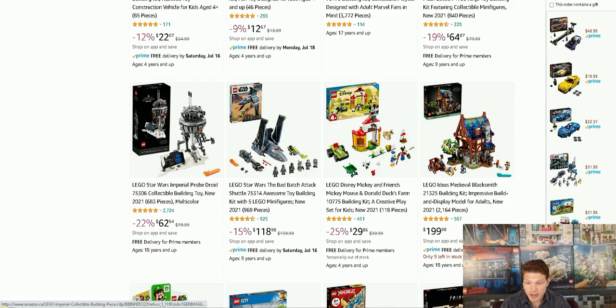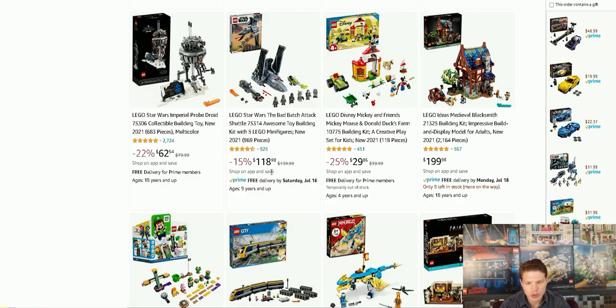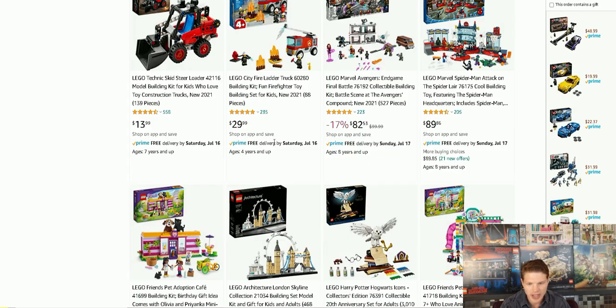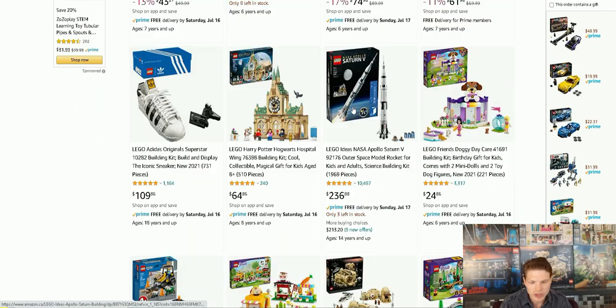All right, here's a couple more sales. The Imperial Probe Droid — I own this one along with the Bad Batch Attack Shuttle. They're 15% off and 22% off. Not terrible but I do own both of those sets already. Guys, the Defensive Hoth sets are going for $44 Canadian or about $32–$35 US — that's crazy. They're already appreciating in price so if you can get your hands on them go buy them now, because they haven't even retired and they're going for much more than what they're worth. Got a couple more Jurassic World sets.